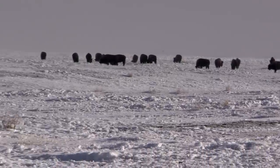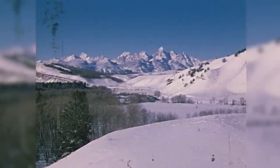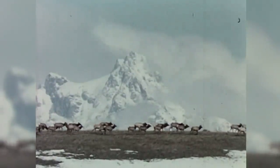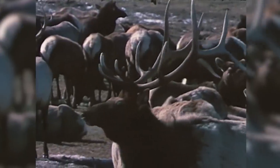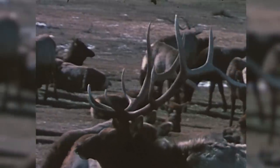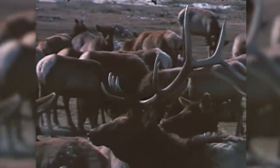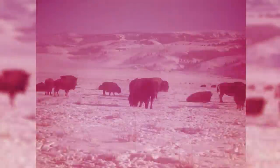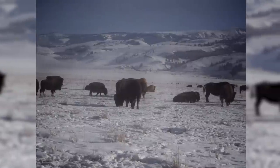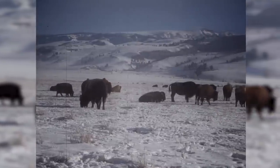These buffalo were kind of introduced back in the 60s. Back then they had a compound out here by the fish hatchery where they put some elk in so the tourists could look at them in the summertime. One time they got two great big old bulls in there and when the rut came in September those two bulls fought until one killed the other. So they went over to the state park in Thermopolis and got 15 or so buffalo and put them in that compound so tourists coming to Jackson Hole could look at them.